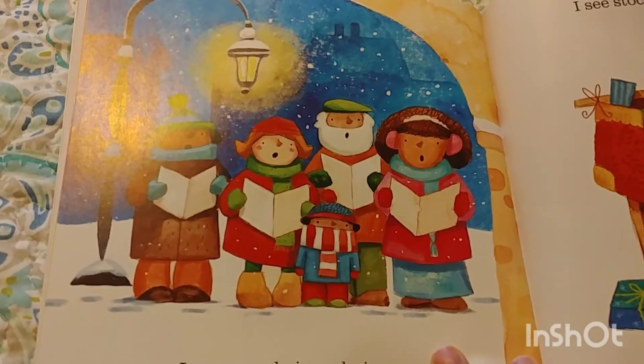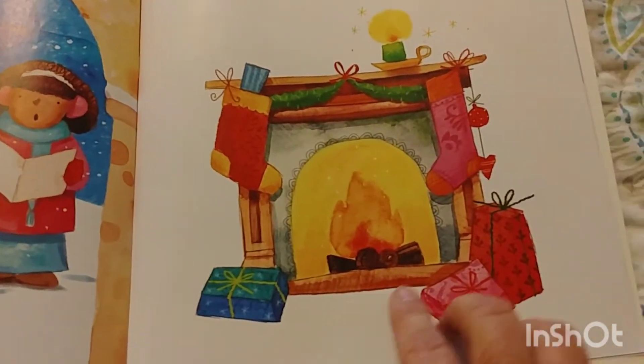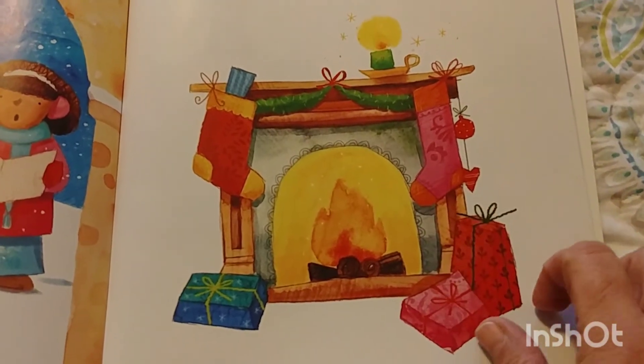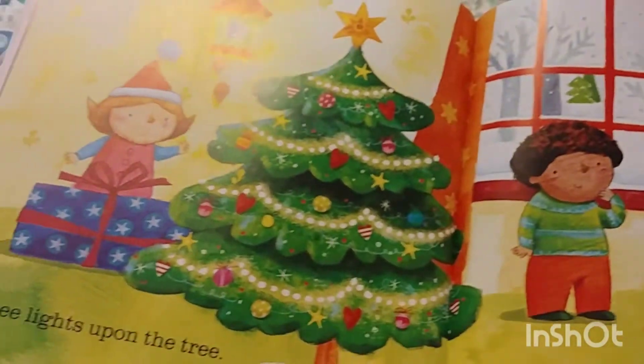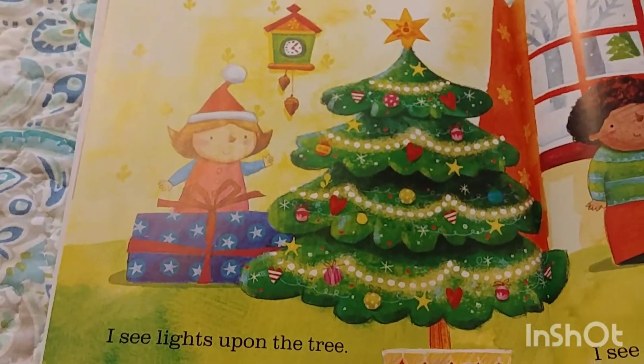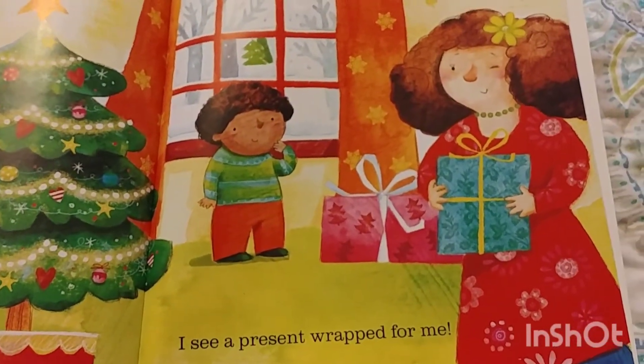I see people in a choir. I see stockings by the fire. I see lights upon the tree. I see a present wrapped for me.